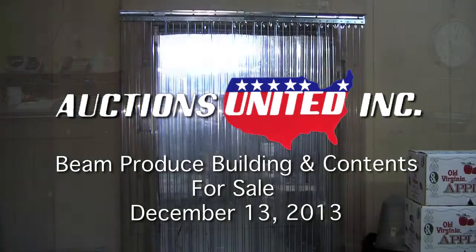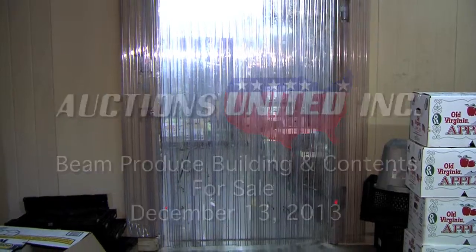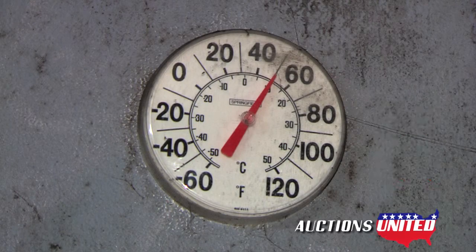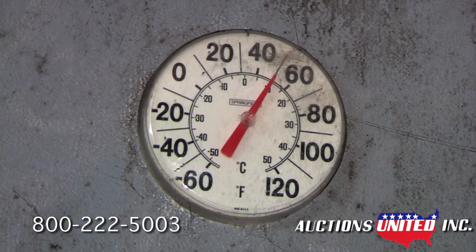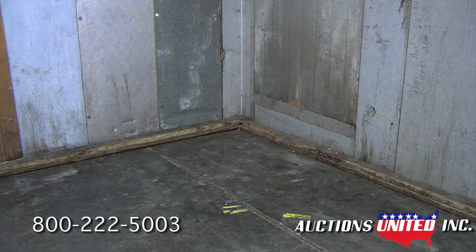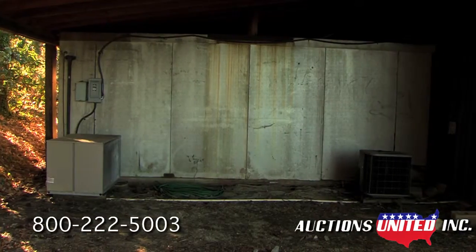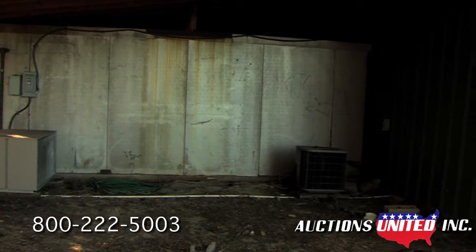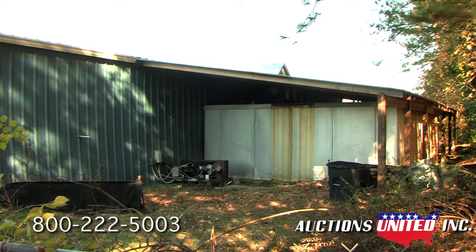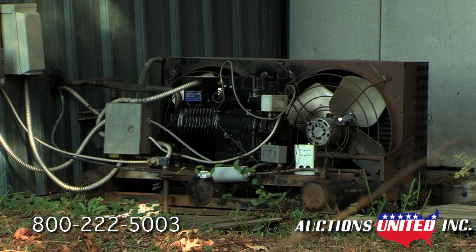If you've been looking for an economical way to add refrigerated storage to your commercial property or storage area, then this auction is for you. Up for bid is a complete functioning walk-in cooler that covers almost 600 square feet. The 18 by 32 foot cooler is located behind the Beam Produce Building on John Davenport Drive in Rome, Georgia. This cooler features a 4-horsepower Larkin cooling unit and is only four years old.